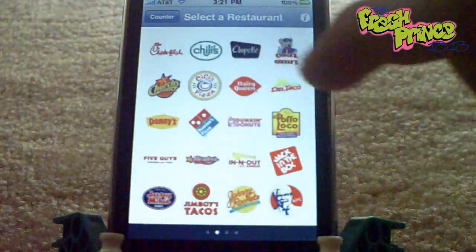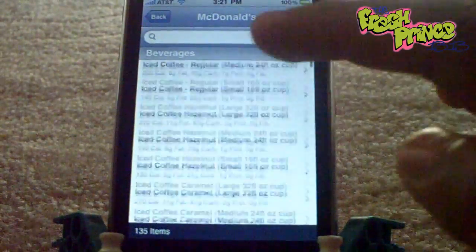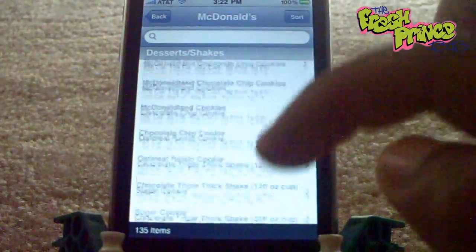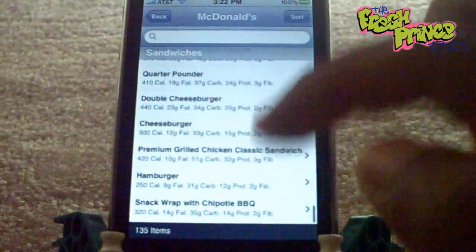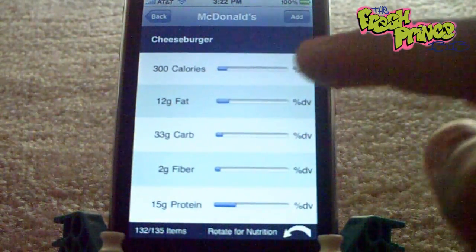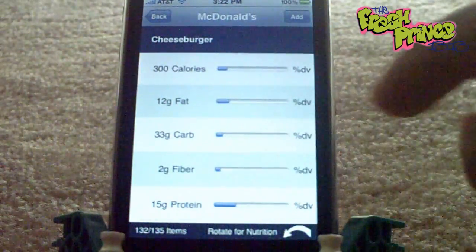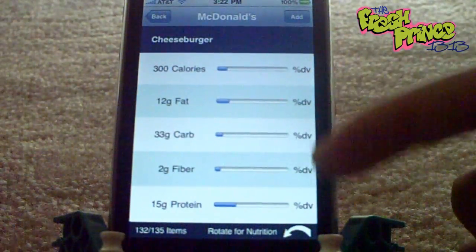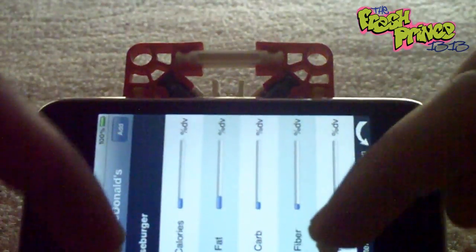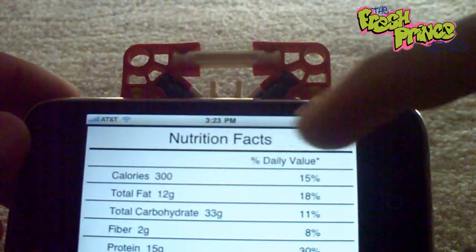Let's go ahead and go into one of the most popular fast food places — McDonald's. Here you can see it starts off with beverages, you scroll down, goes to breakfast, all in alphabetical order — chicken McNuggets, chicken, desserts and shakes, french fries, salads, sandwiches — everything that's on their menu you can find in this app and find the nutrition facts for it. Let's go to cheeseburger. Cheeseburgers from McDonald's have 300 calories, 12 grams of fat, 33 grams of carbohydrates, 22 grams of fiber, and 15 grams of protein. It shows you the percentage of the daily value needed for each of those. You can also rotate the screen and get the nutrition facts — it gives you a label like you might see on the back of a cereal box, showing you the percent daily value.